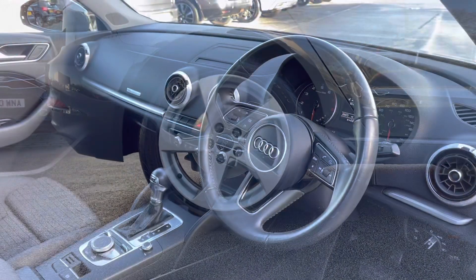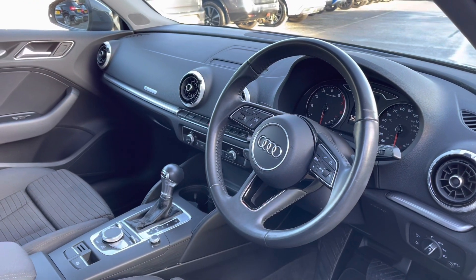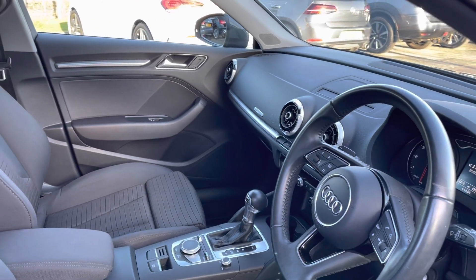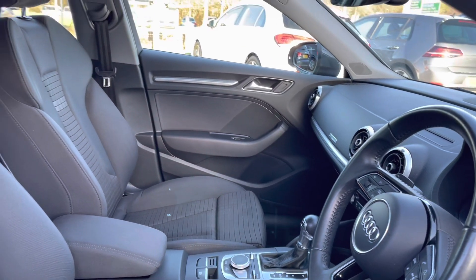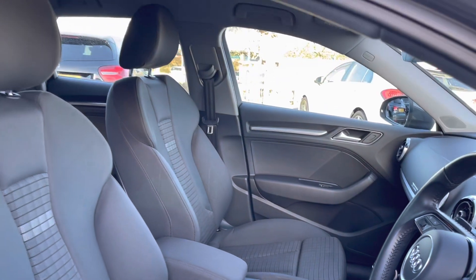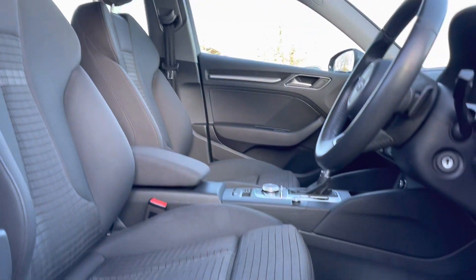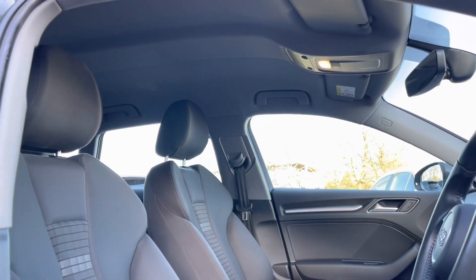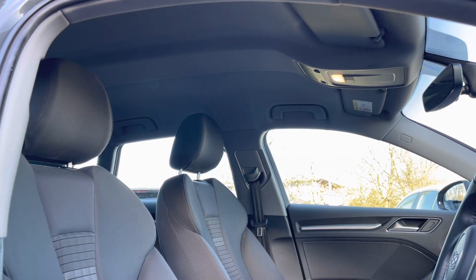Taking a look inside now, you're presented with a gorgeous 3-spoke multifunctional leather-trimmed steering wheel, in addition to a semi-digital instrument cluster and a neatly designed centre console. Door speakers follow, and the driver and passenger can also benefit from the gorgeous cloth upholstered front seats featuring manual adjustments, which are perfect on those long journeys.